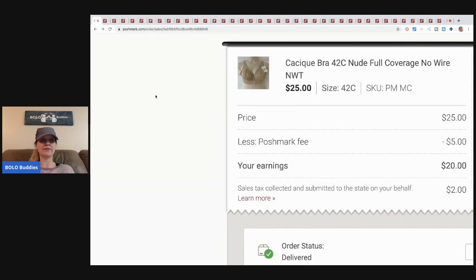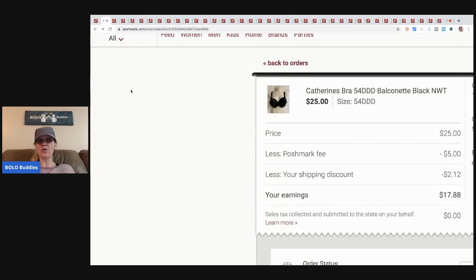The next item is another bra — a Catherine's bra. I sent an offer to the buyer. When you send an offer on Poshmark, you offer discounted shipping, which costs you two dollars and twelve cents. I offered it at twenty-five dollars and paid the two-twelve toward shipping, leaving the buyer four dollars and ninety-nine cents to pay. After fees, my earnings were seventeen dollars and eighty-eight cents. I had five dollars plus tax in the item, so roughly ten to eleven dollars profit.